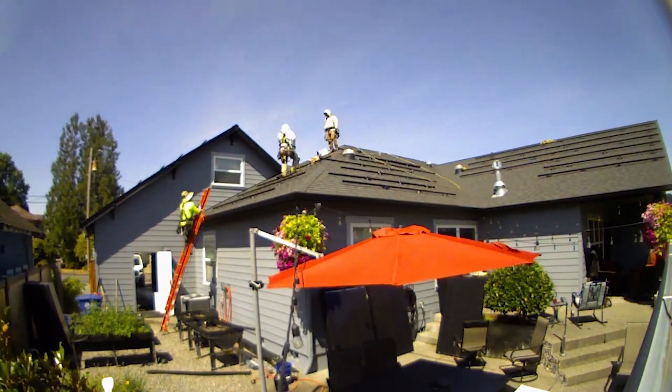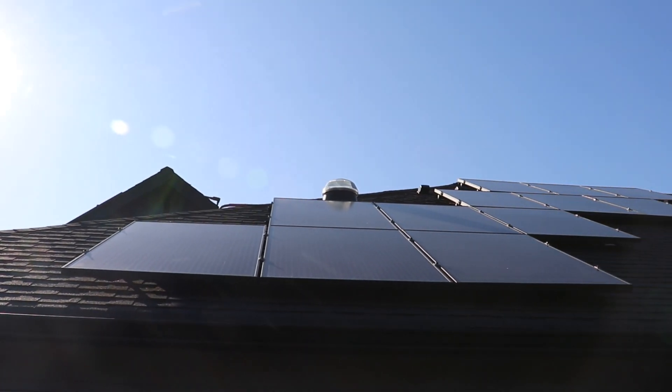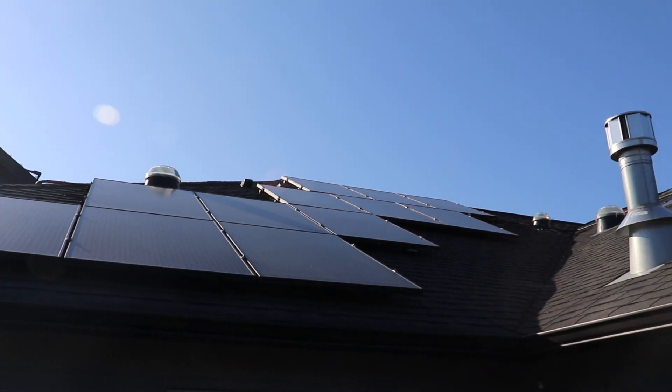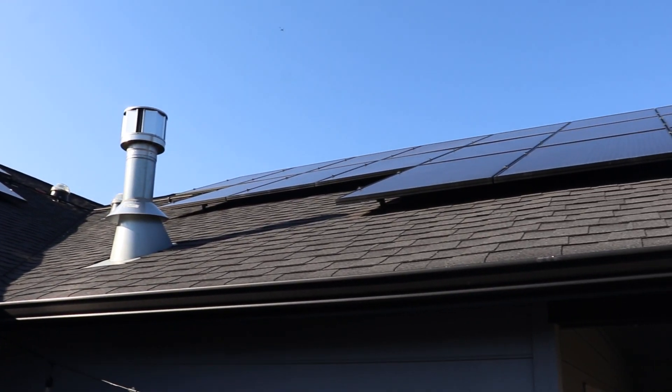For anybody looking at going solar, being green and reducing your carbon footprint are huge. They're produced about two hours up the road in Bellingham, Washington. Artisan sources them from right up the road, puts them on our truck, and brings them right to your house.